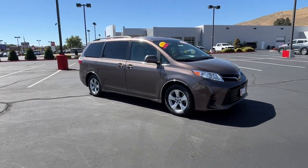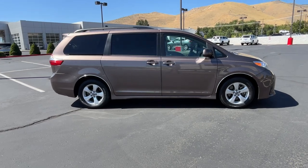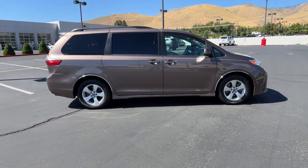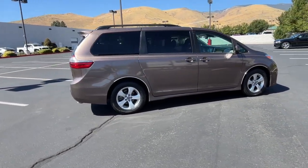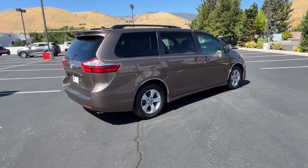You will be amazed by this 2018 Toyota Sienna. This vehicle is an outstanding buy with fewer than 30,000 miles on the odometer. Take peace of mind along on every family drive when you're in this stylish Sienna.